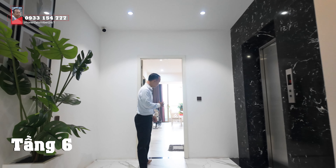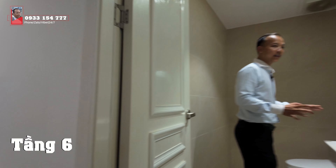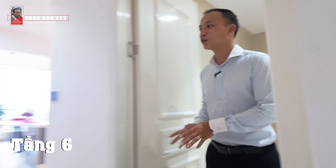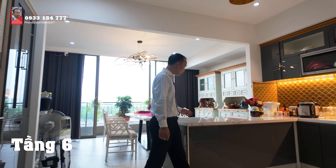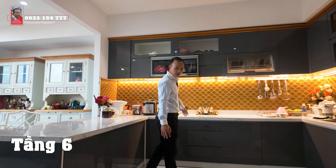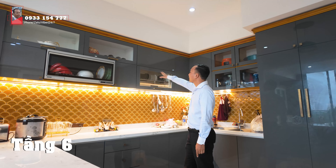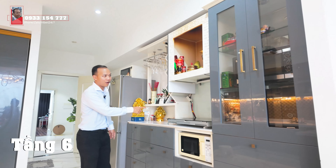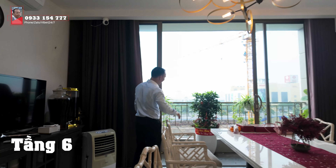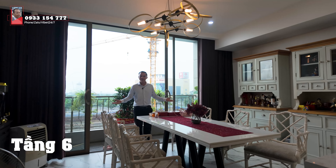Trở ra không gian đằng trước của tầng 6. Đi vào sẽ là không gian nhà vệ sinh đầu tiên. Đây là phòng nhỏ nhất của tòa nhà này. Và tất nhiên phòng nhà ở thì không thể thiếu bếp - mời các anh chị vào không gian bếp. Chúng ta có một không gian bếp chữ U rất rộng, từ khu vực bếp đảo nối liền sang phía bên này. Máy móc và thiết bị đầy đủ. Bếp đặt phía bên này. Chúng ta sẽ có khu vực bàn ăn ở đây - vừa có TV xem, ánh sáng và không khí tận dụng ban công. Quá tuyệt luôn.